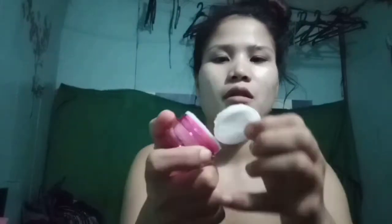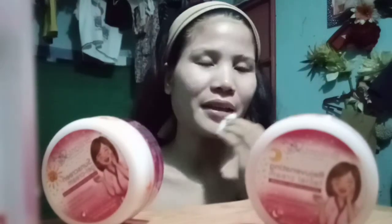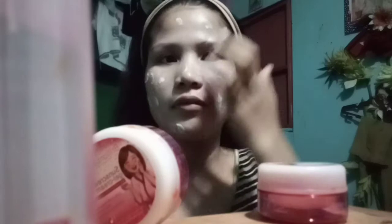Kojic acid soap: used in the morning and at night as your daily cleanser. Apply to damp skin and lather for 3 minutes before rinsing. Personally, I don't leave it on for 3 minutes because the soap is very strong — I'm afraid it will burn my face, so I don't soak it that long.